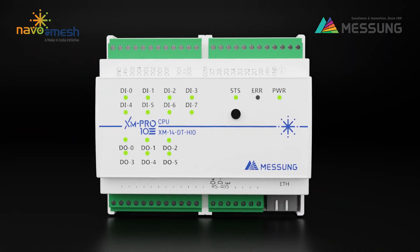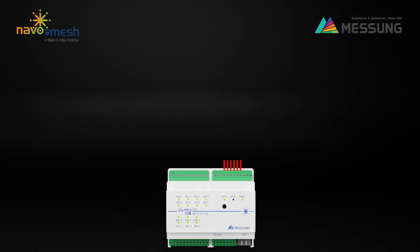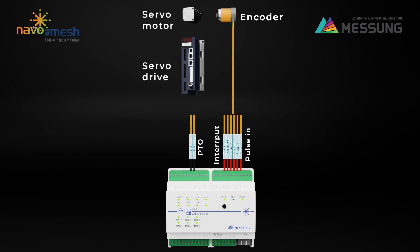Introducing the AXM 14DT HIO, a compact and efficient solution for your automation needs. This advanced PLC is equipped with six high-speed inputs, including four high-speed counters and two interrupt inputs, ensuring seamless performance for precision-driven tasks. With a maximum input frequency of 100 kHz, it delivers superior speed and accuracy. The PLC also offers two high-speed outputs, configurable as sink or source-type pulse-train outputs (PTOs), making it versatile for diverse system requirements.